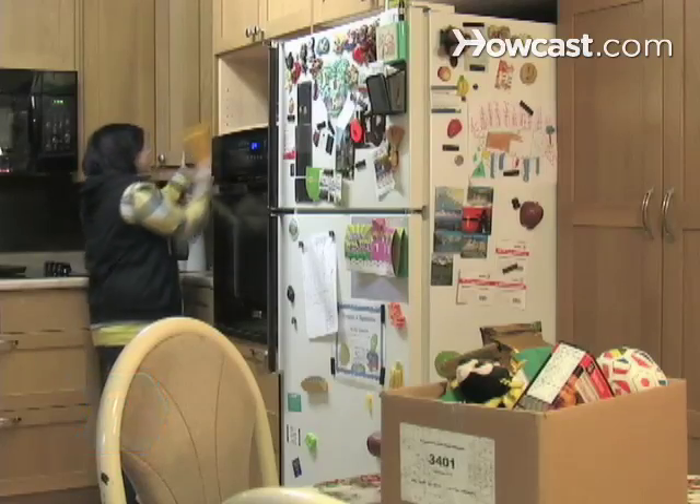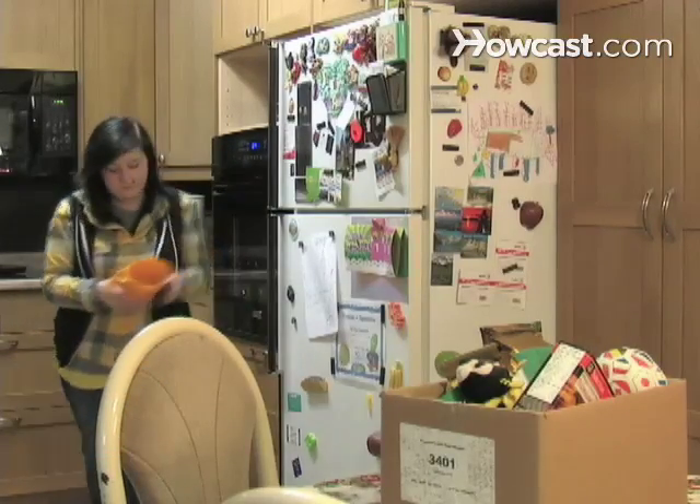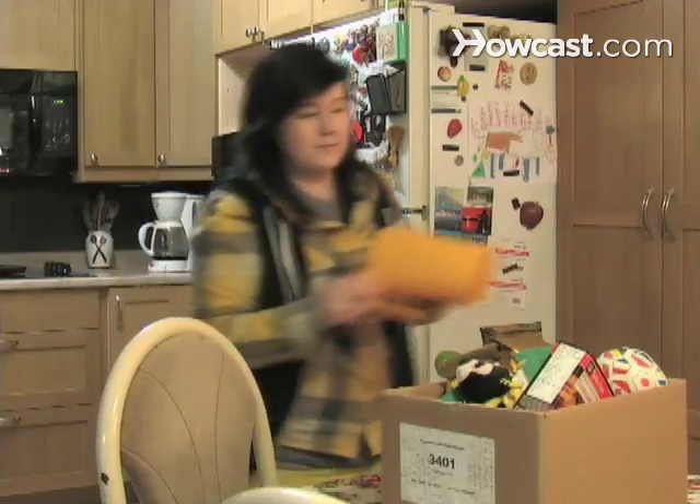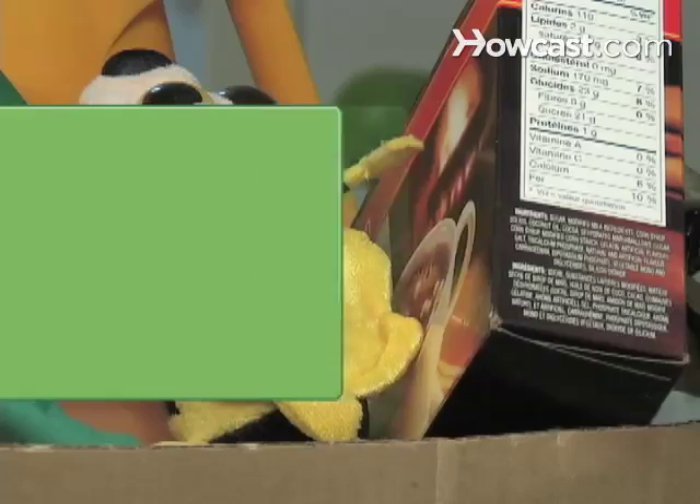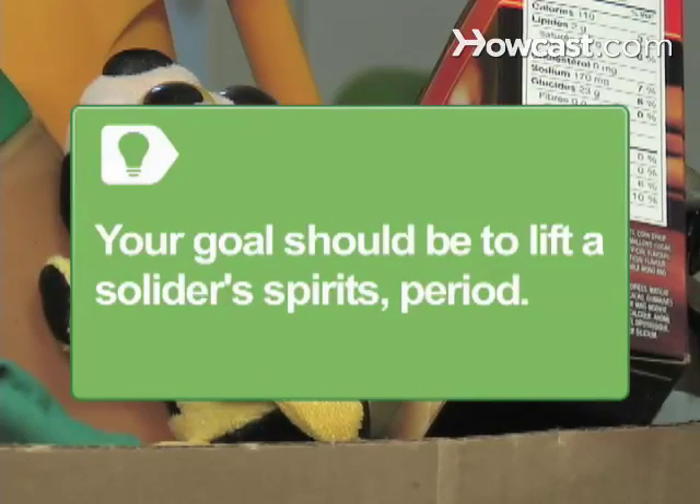Step 7. If you'd like to send the soldier a care package, ask them if they have any special requests. But don't expect a reply. If a soldier has time to write a letter, it will probably be to their family or friends. Remember, your goal should be to lift a soldier's spirits. Period.